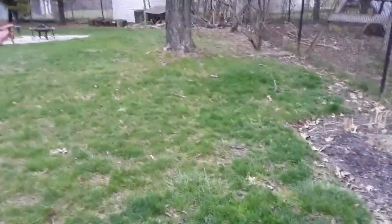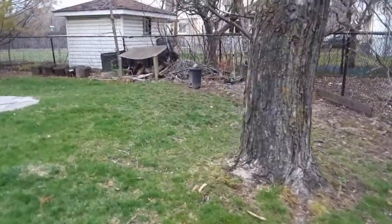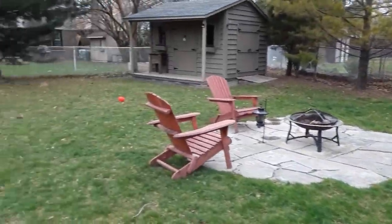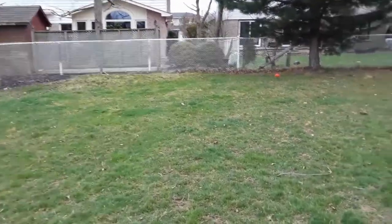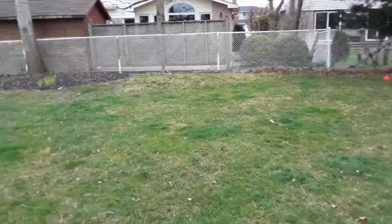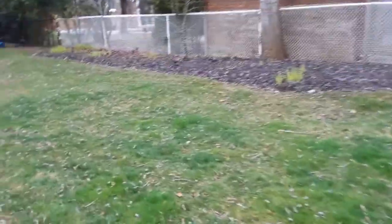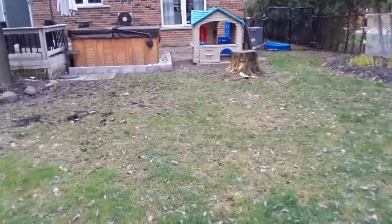Just basic edging around here, around the fence, and edging around the trees. It doesn't really look that complicated — it looks pretty good. Grass doesn't look great, but all they want is just to maintain it, cut it weekly. They don't have a sprinkler system either — I was looking for sprinkler heads.